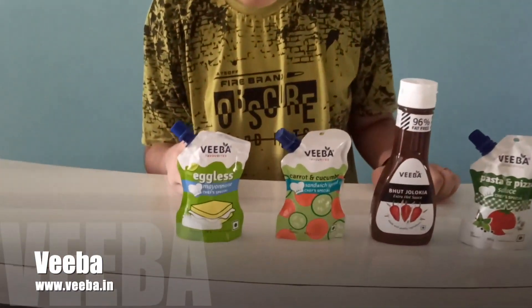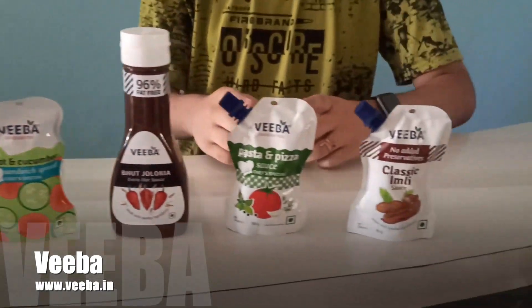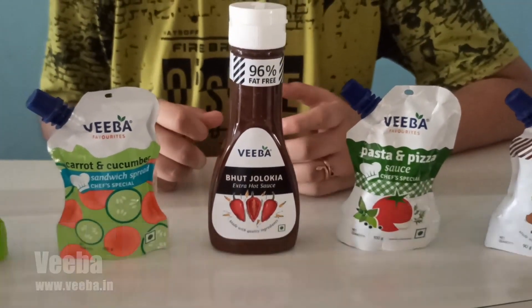This is the first collection from Biba. The first sauce here is mayonnaise, and the second one is carrot and cucumber sandwich spread. We move on to pasta and pizza sauce and the classic imli sauce. The most exotic one here is bhojjalokhya extra hot sauce.